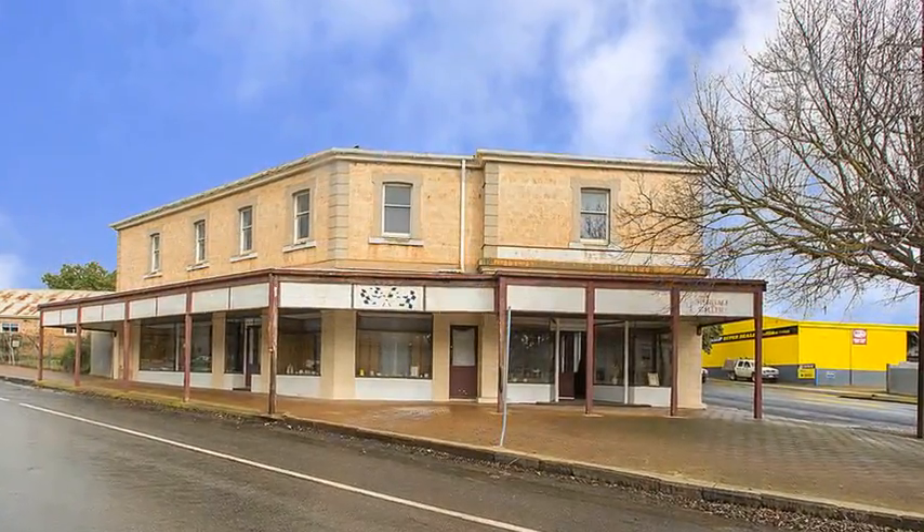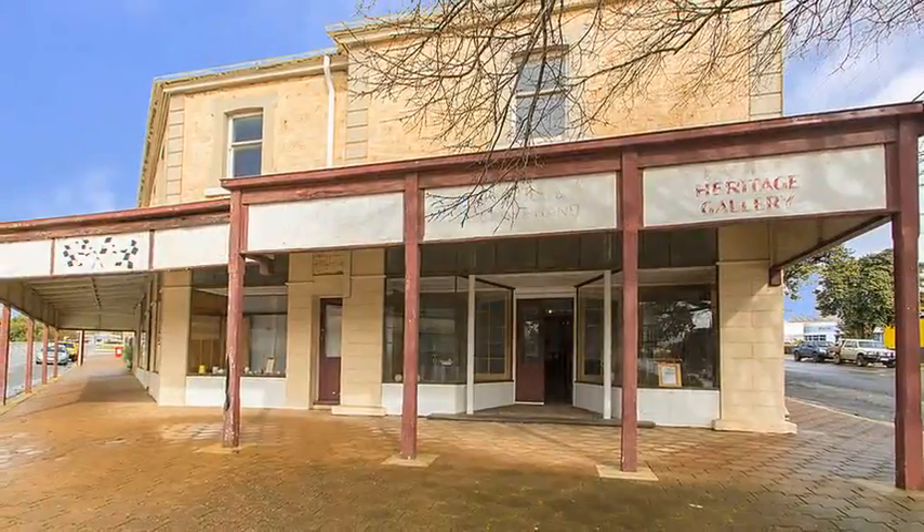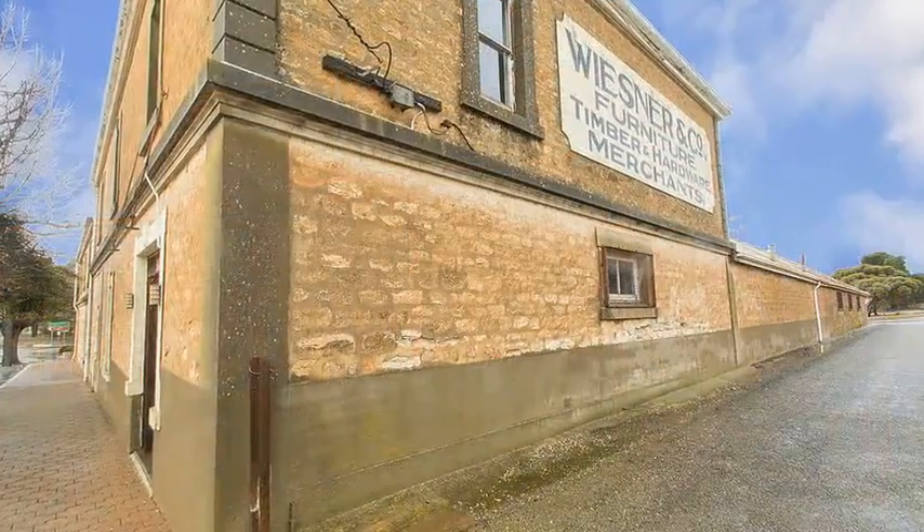Significant, historic two-story building with three street frontages including Main Street. Multifunctional with a versatile floor plan and space to suit varied business enterprises.